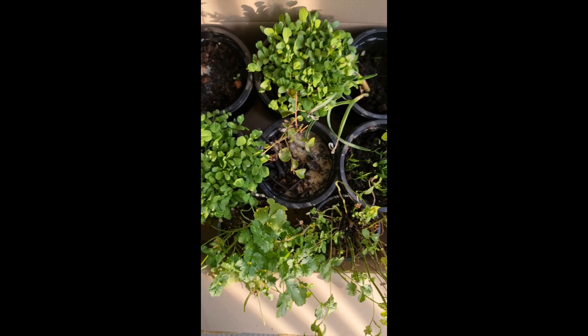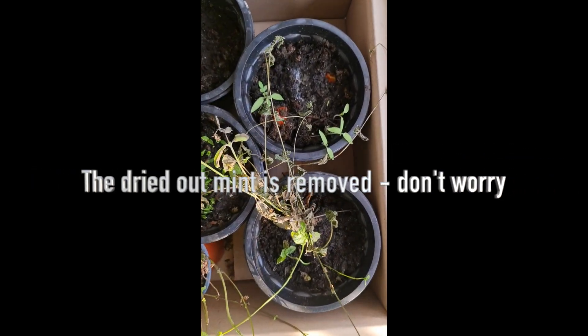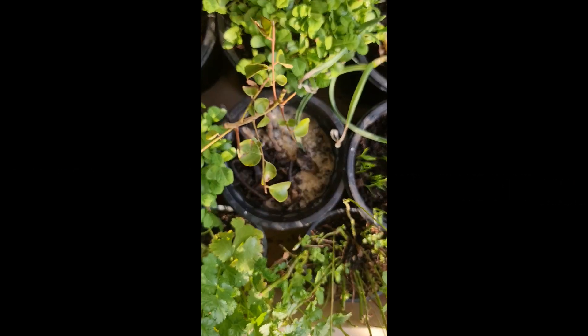On day 18, the methi is starting to turn yellow, so planning to cut it tomorrow and cook it all fresh for lunch. Ignore the dried mint plants around — I was trying out a few things and it didn't work the way I wanted.